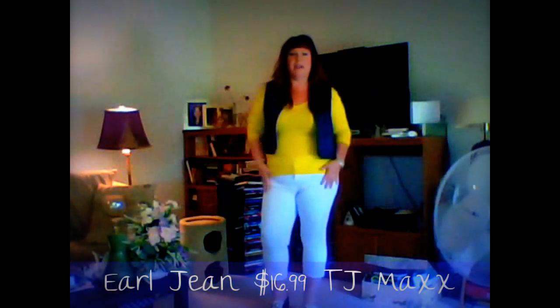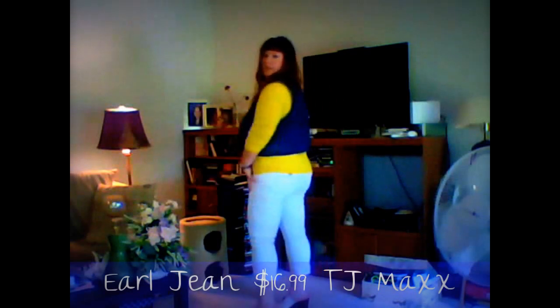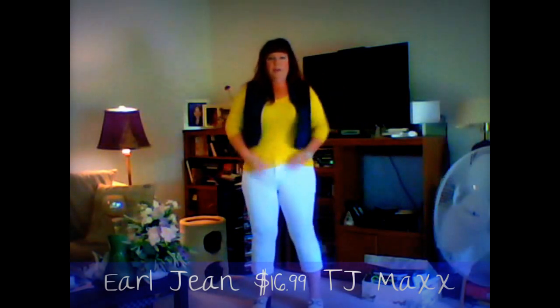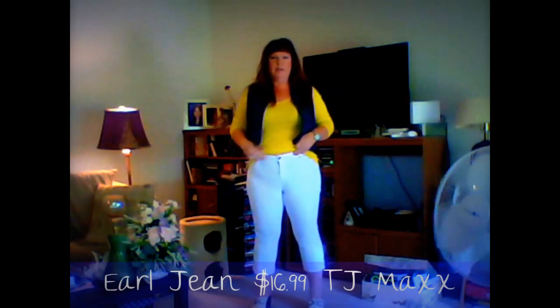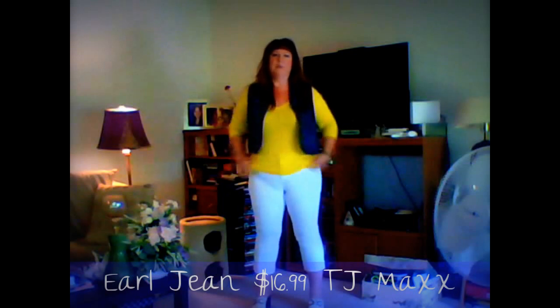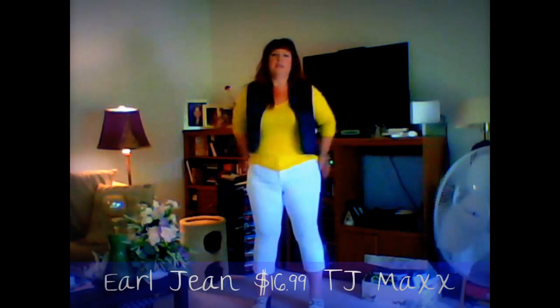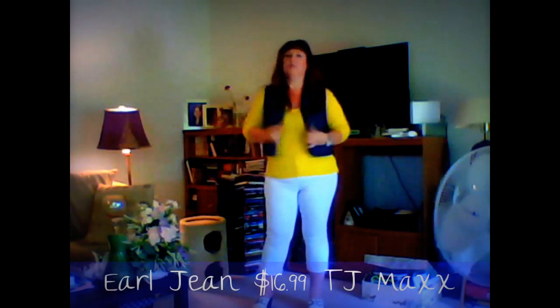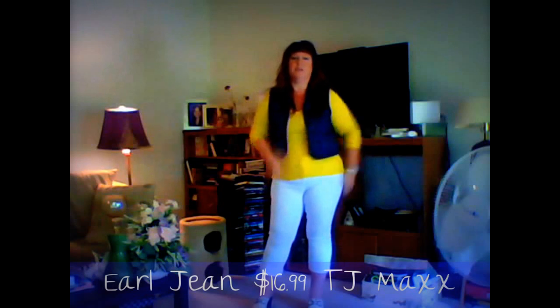These are size 14 with cute little details on the pockets which help the booty. They're capris and they do have stretch to them. They come up a little higher, which I like — I don't like low-waisted things. They have top pockets and real pockets in both the front and the back. This denim vest has actually been around since the 90s.